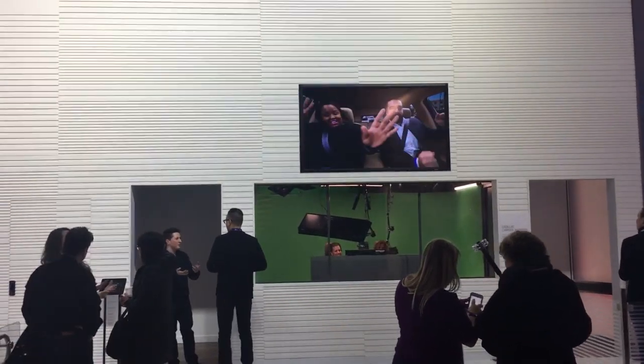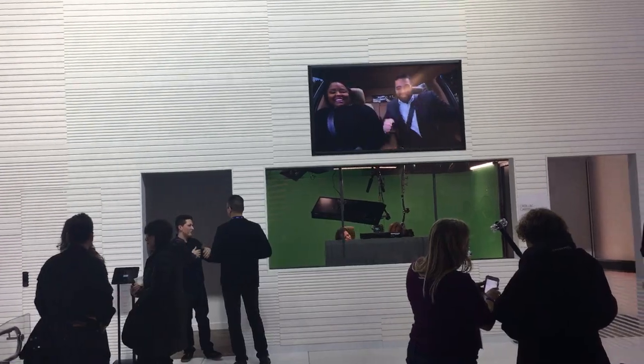So we're done with all the press conferences, all the media tours, and all the information. Now it's time to have a little bit of fun. I saw this carpool karaoke booth they have here — you can be sitting in a Cadillac seat. I decided to try it out. Check it out.